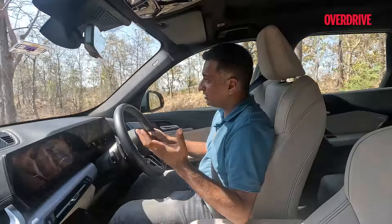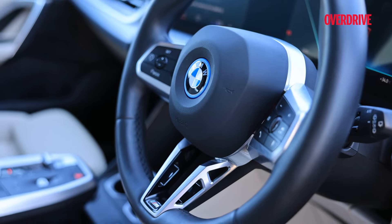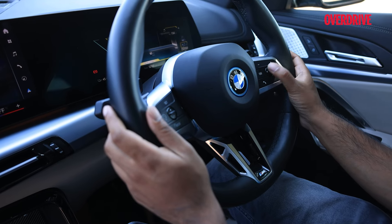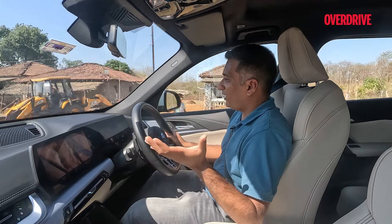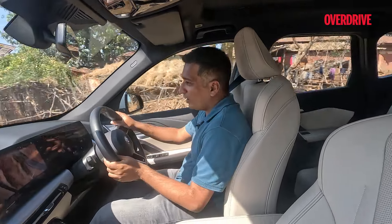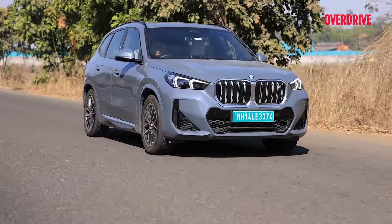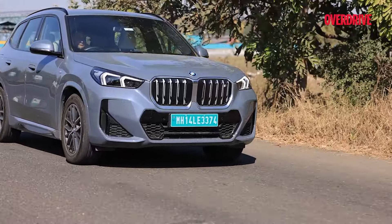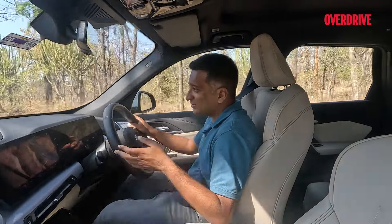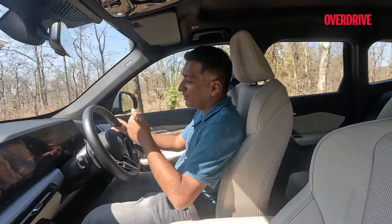Aiding this is the steering — depending on the mode it'll either lighten up or become a touch more hefty and direct. Of course you can't forget that this is an EV and it is quite heavy, so if you are a bit too enthusiastic you'll notice it starts to run wide. But it does have a torque vectoring by braking system that works quite effectively to reel you back in.